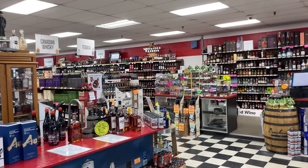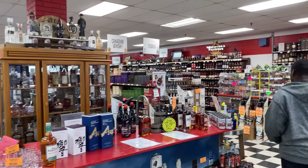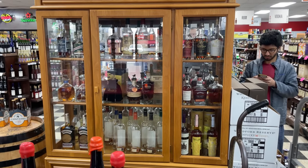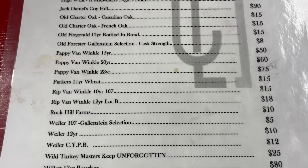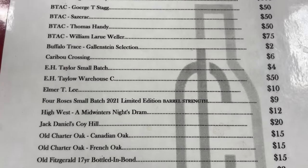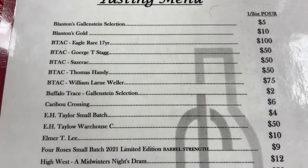This place had a little tasting room inside, but the prices are kind of a rip-off if you think about it. Everything is sold in half an ounce, so it would be two hundred dollars to get a two-ounce pour of George T. Stagg. I know a place in LA that sells a two-ounce pour for thirty bucks.